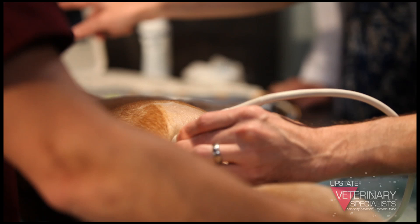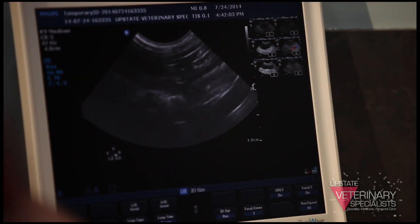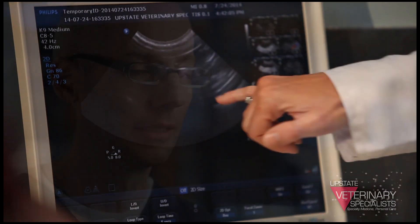Usually while we're doing the ultrasound, most veterinarians will come in and watch at the same time. That way, as the ultrasound is being performed, we're able to discuss the results and go over the findings and what the next steps might be, so that veterinarian can continue the patient's care in their own hospital.